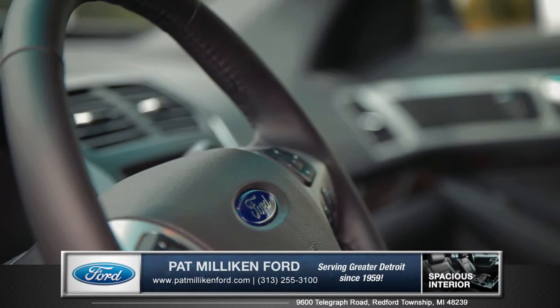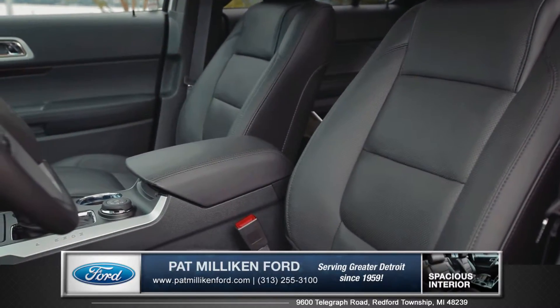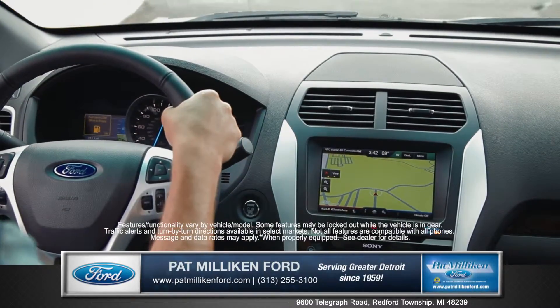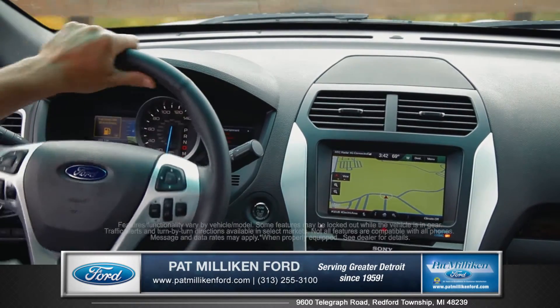An optional heated steering wheel and climate-controlled front seats will keep you comfortable at all times of the year. Microsoft Sync with MyFordTouch is a voice-activated technology that helps keep your eyes on the road and your hands on the wheel with hands-free calling and voice commands.